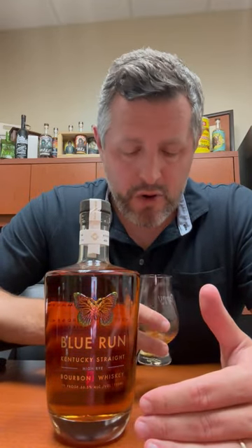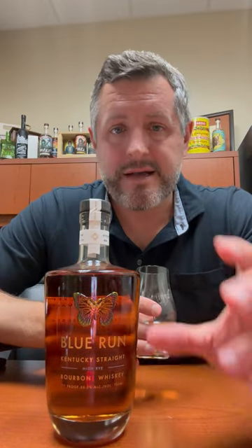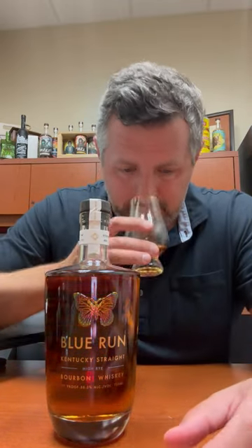I know that Jim Rutledge was involved with this brand. He did a lot of consulting work for it and it really shows. He's a high rye guy, this is a high rye bourbon, and it definitely has a high rye nose and flavor profile.